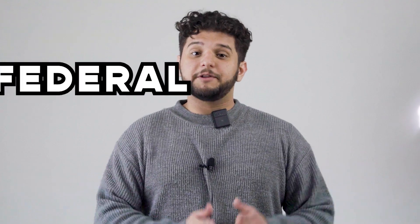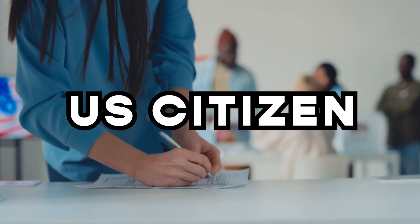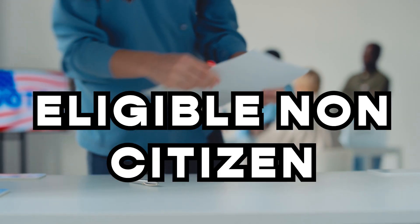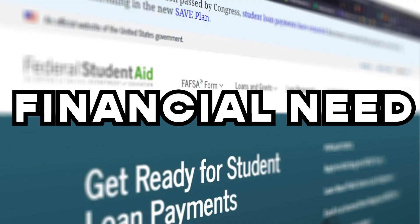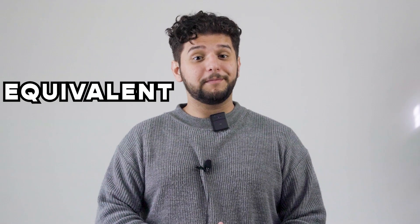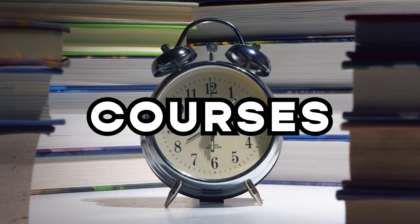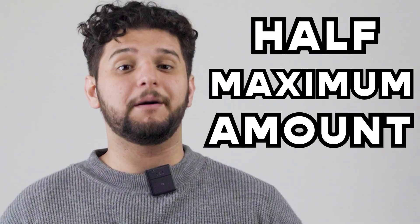First of all, we need to talk about the Federal Pell Grant, the best option for students in financial need. And yes, it also applies if you're a part-timer. But of course, you'll need to meet some requirements, like being a US citizen or eligible non-citizen, having a high school diploma or equivalent, and demonstrating financial need following the FAFSA. How much money you'll receive will be equivalent to your enrollment status, usually based on the number of credit hours or courses you take. Meaning that if you are enrolled half-time, which is usually around 6 to 8 credit hours per semester,